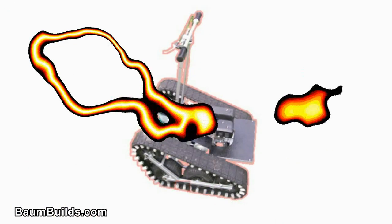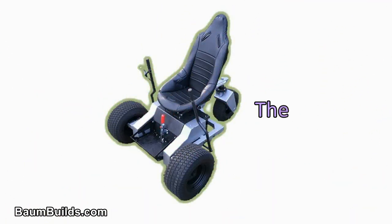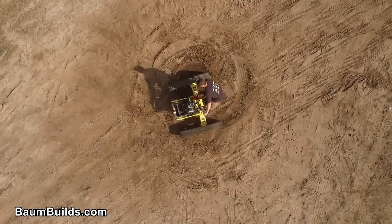Be sure to see the other unique wheeled and tracked vehicles that you can build yourself by visiting bombbuilds.com. See you next time, Al!